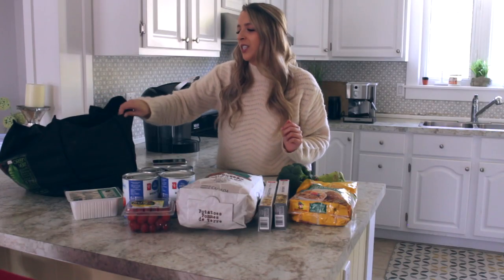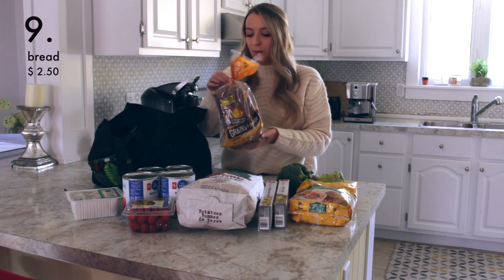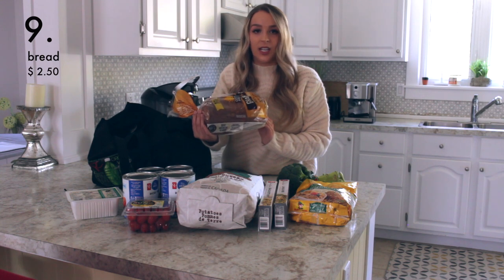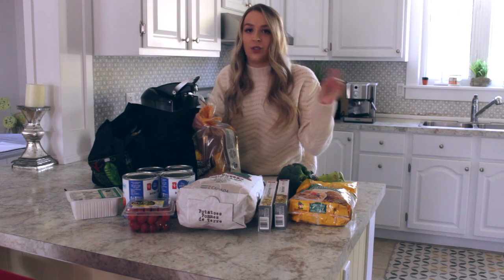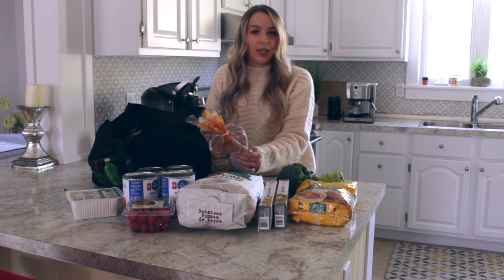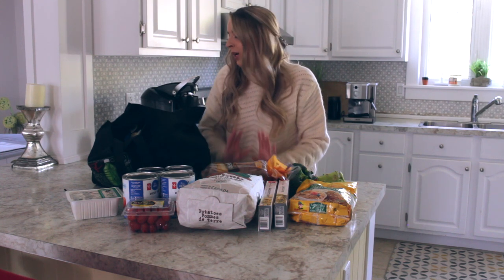Moving on to the second bag. I got a loaf of bread and that was fairly cheap — it was only $2.50. I like this bread because it is multi-grain and it has five grams of protein per slice, so if you make a sandwich you have 10 grams of protein right there. It also has a lot of nutrients because it's made with whole grains. I like to have multi-grain bread instead of white bread.